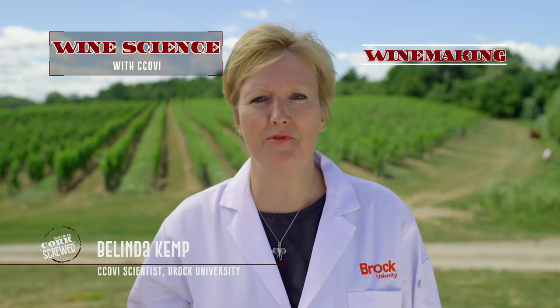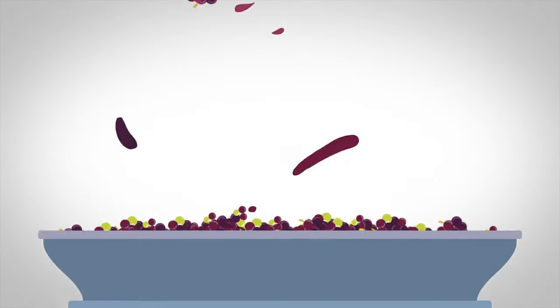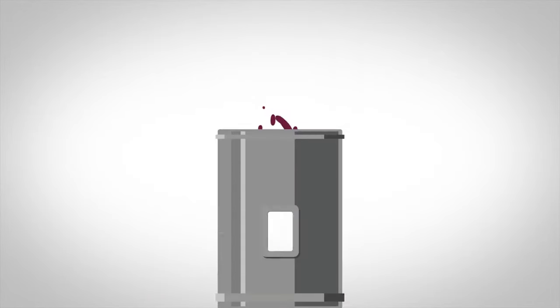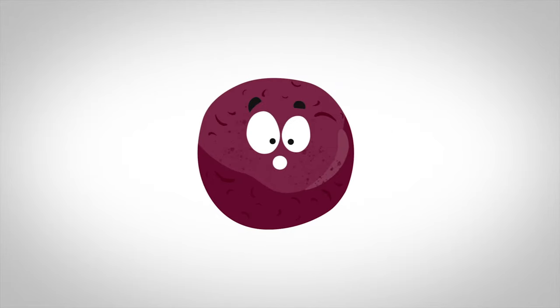My name's Belinda and it's time to explore what happens after the vineyard and in the winery. Once the grapes are harvested they're loaded into a destemmer crusher at the winery to remove and separate the berries from their stems and release the juice inside. What results is a mix of juice, grape skins and seeds.